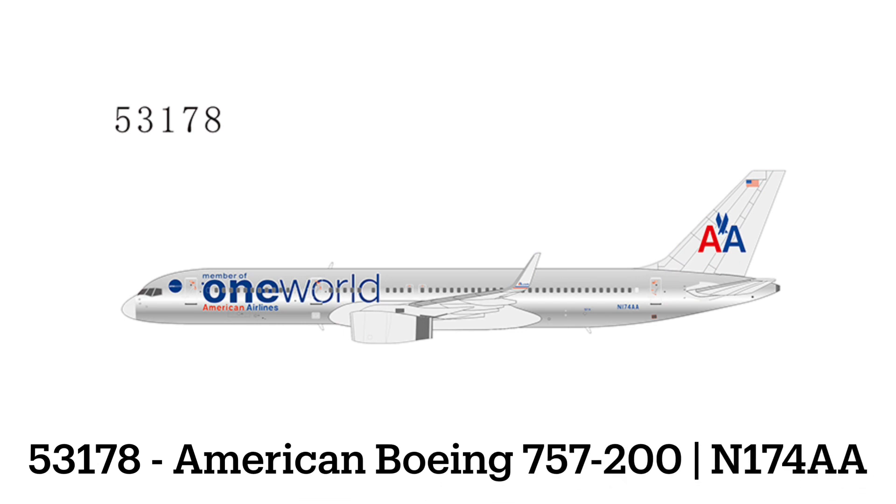Item 53178 is One World polished. Oh boy — 174 Alpha Alpha is the example done here. I think a few people's wallets are going to be screaming about this when collectors start buying it, so that'll be fun.